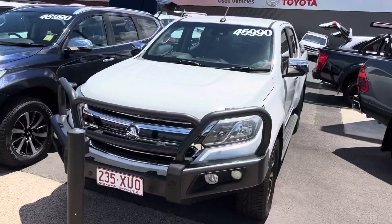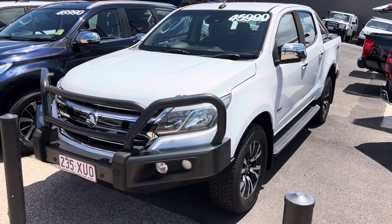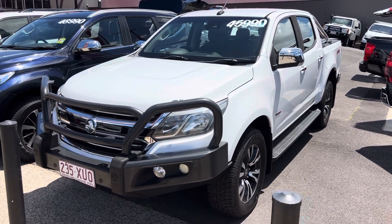But that is our 2017 LTZ Colorado. I hope you enjoy the video. If you do have any further questions, please don't hesitate to give me a call. I look forward to hopefully doing business with yourself very soon. Cheers!